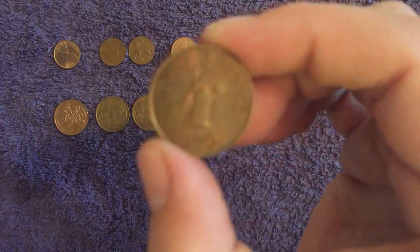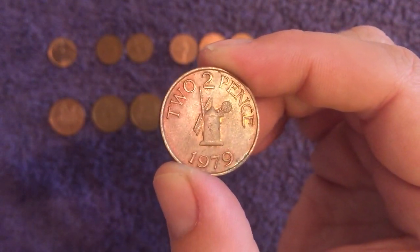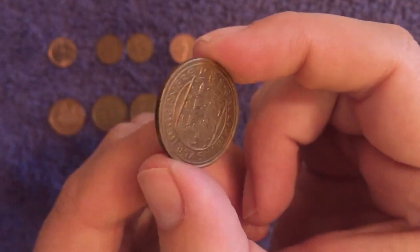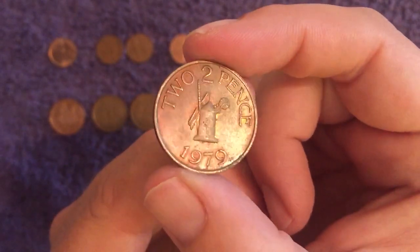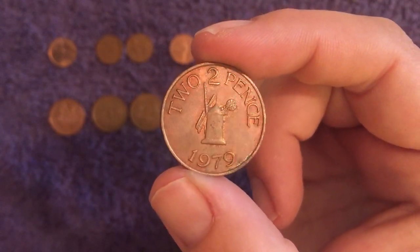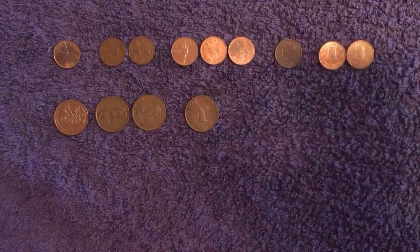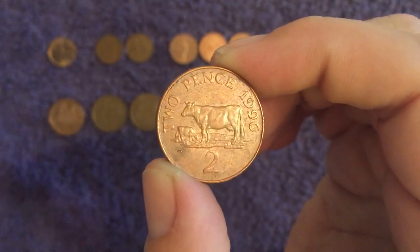Then we move on to Guernsey - two different designs here. This first one is the mill on Sark. Sark is actually a small island between Guernsey and Jersey, with a population of about 500, but considered the jewel in the crown of the Channel Islands. Lovely condition on that obverse. Built back in 1571, the Sark Mill. During German occupation in World War Two it was used as an observation tower. The Channel Islands has always been a big part of war with their positioning.